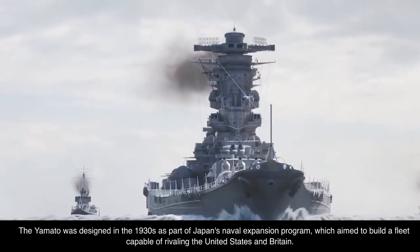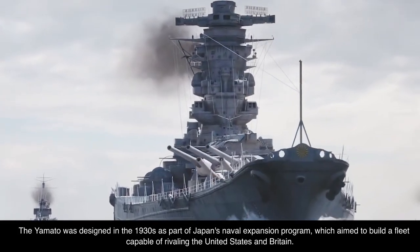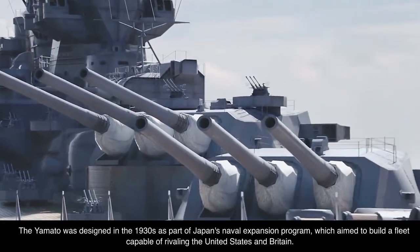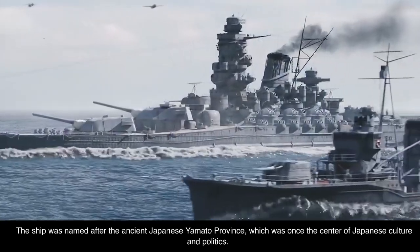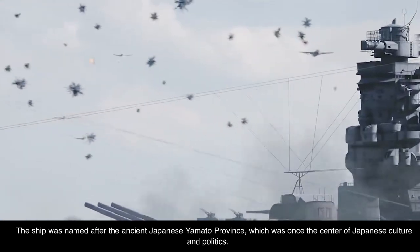The Yamato was designed in the 1930s as part of Japan's naval expansion program, which aimed to build a fleet capable of rivaling the United States and Britain. The ship was named after the ancient Japanese Yamato province, which was once the center of Japanese culture and politics.